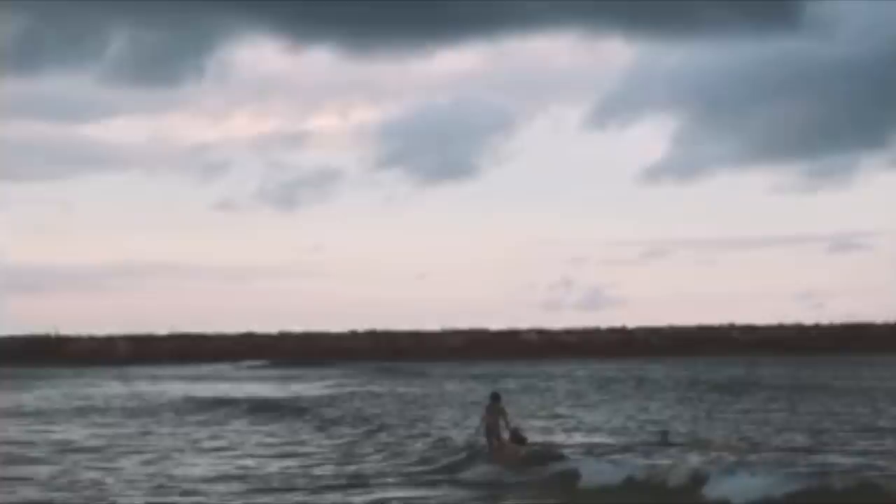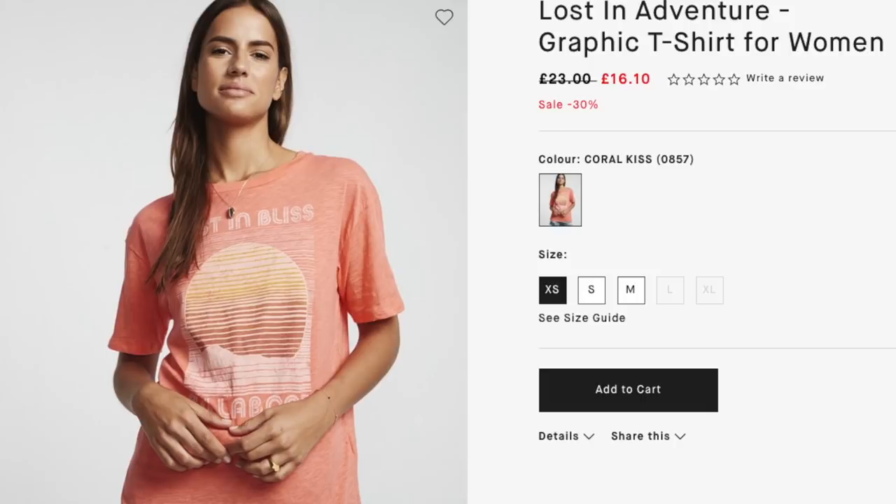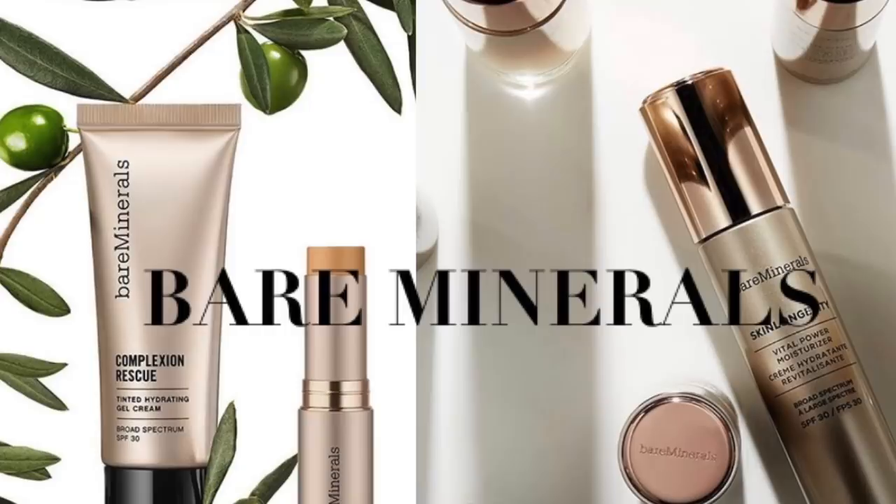Surfer chic doesn't get much more authentic than Aussie brand Billabong, originally launched from the designer's home in the '70s. The brand quickly became a household name worldwide, and in my humble opinion it's an often overlooked high street favorite. Being a fan of laid-back chic, their relaxed styles really appeal to me. I love this bohemian style mini in a beautiful rust tone, this vintage style coral tee — I'd get loads of wear out of it — and this cover-up is just my style.